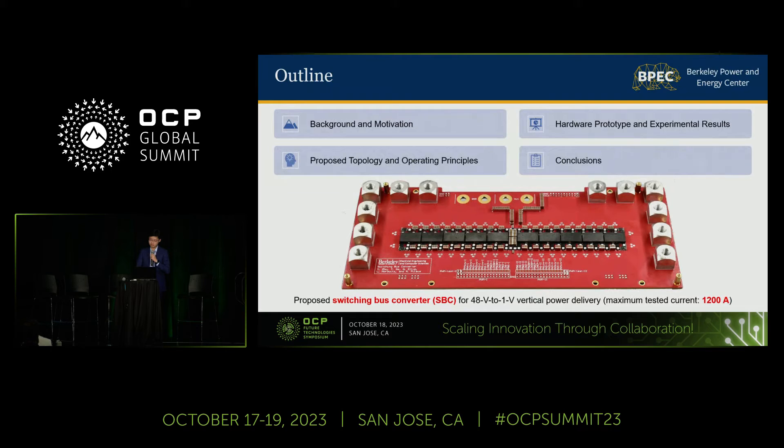Today I'm very glad to present a new 48-volt to 1-volt power converter for next-generation ultra-high-power microprocessors in data centers. In this presentation, I will walk you through how I constructed this converter topology and how it operates, and then present a high-performance hardware prototype which can source 1,200 amps of current at 1-volt output voltage.